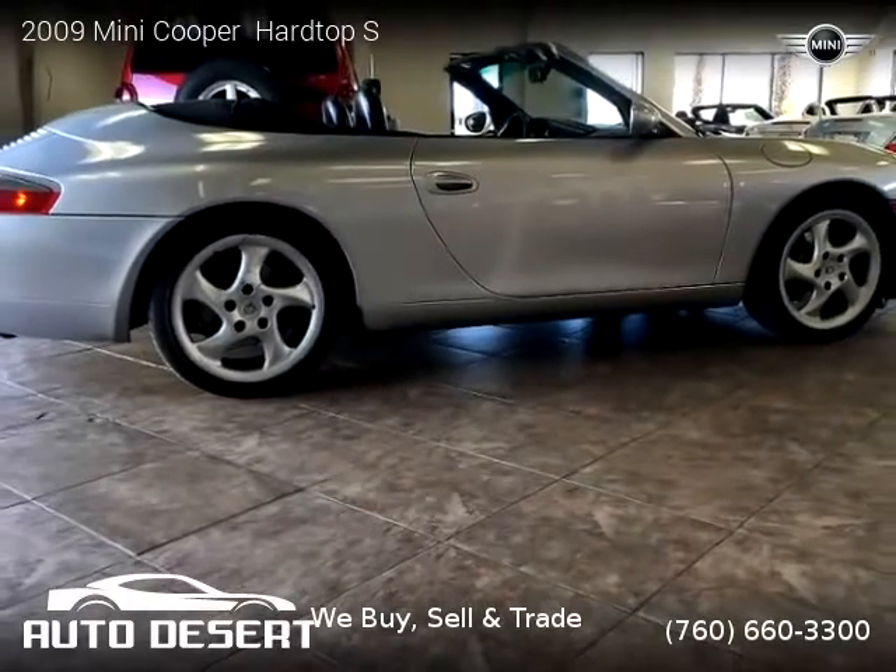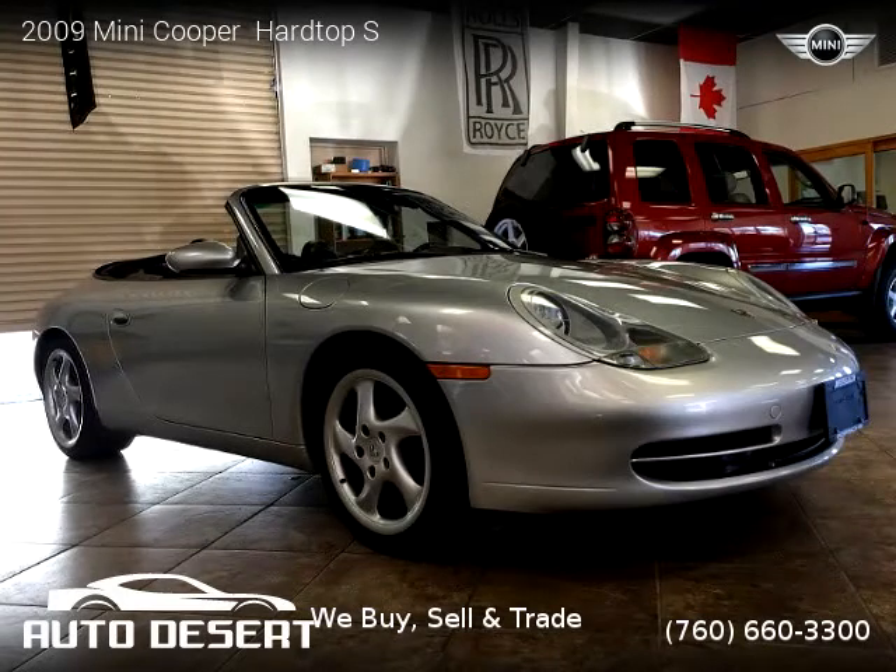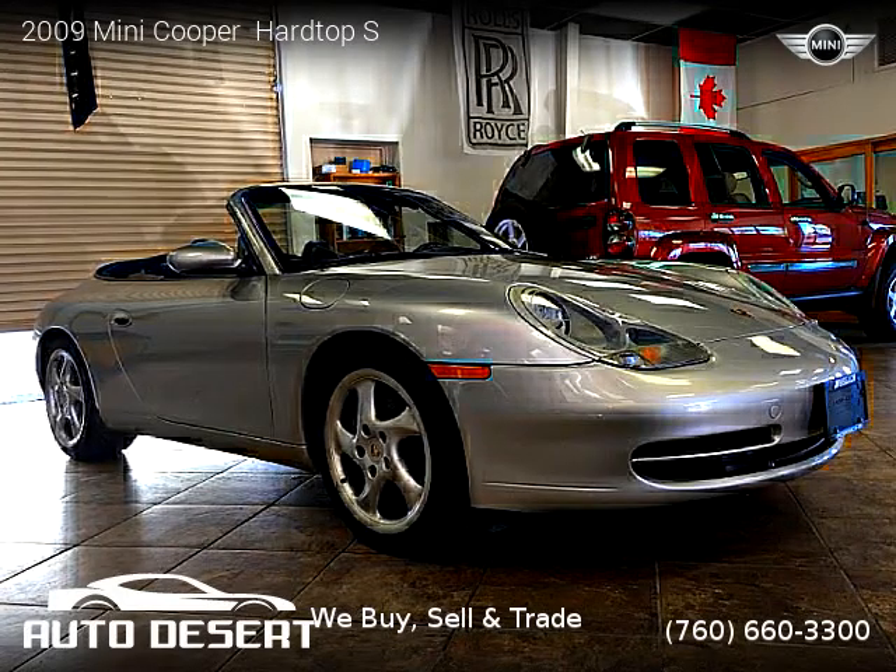For more information please visit us at desertauto.com or call us at 760-660-3300. Thank you for watching our video.